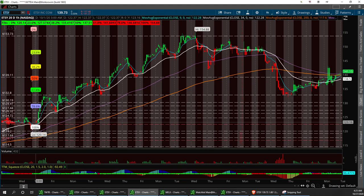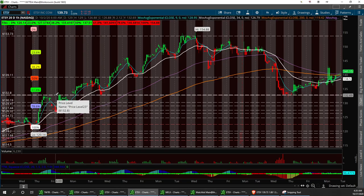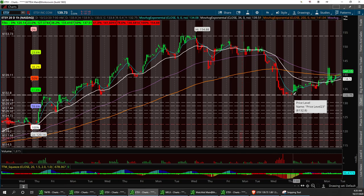We have an ascending triangle with a triple top — very strong, especially when they go back once, twice, and then the third time. We usually have a pretty good little breakout. That's a pretty strong ascending triangle right here. Hit resistance, pulled back to that horizontal line on that ascending triangle. Strong support.